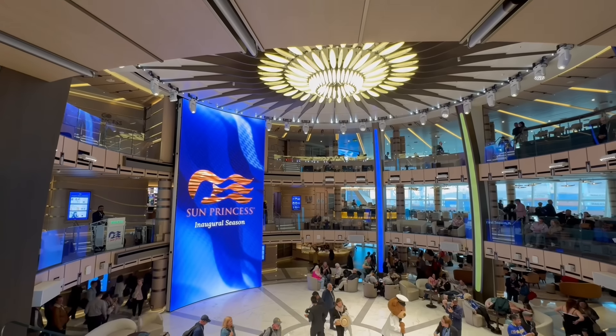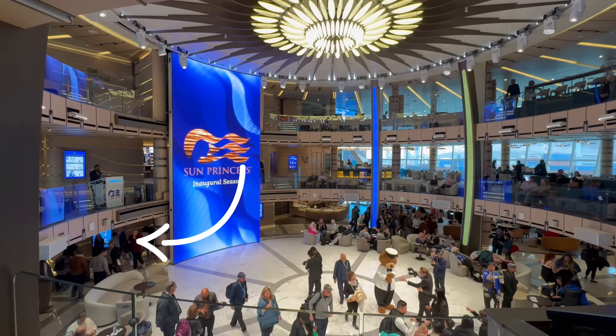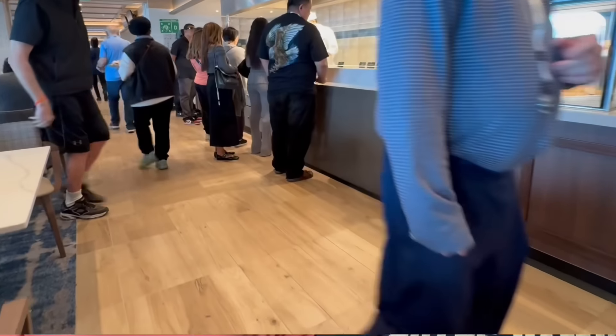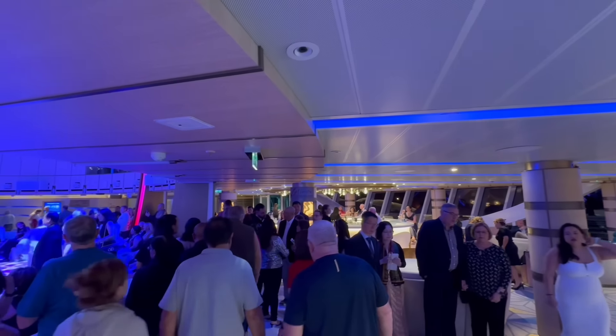With this being our first impression, some of these bads are more concerns for the rest of the cruise. One of them is the congestion that happened on embarkation day — we noticed it in the Piazza as well as the eatery. Congestion is not something you look forward to on any cruise ship, and we are sailing at full capacity. We'll definitely put it in our full review once we fully experience the ship for a week, but for now we are concerned about those two spaces. This is a brand new ship, so both Princess and the passengers have to figure out the flow.